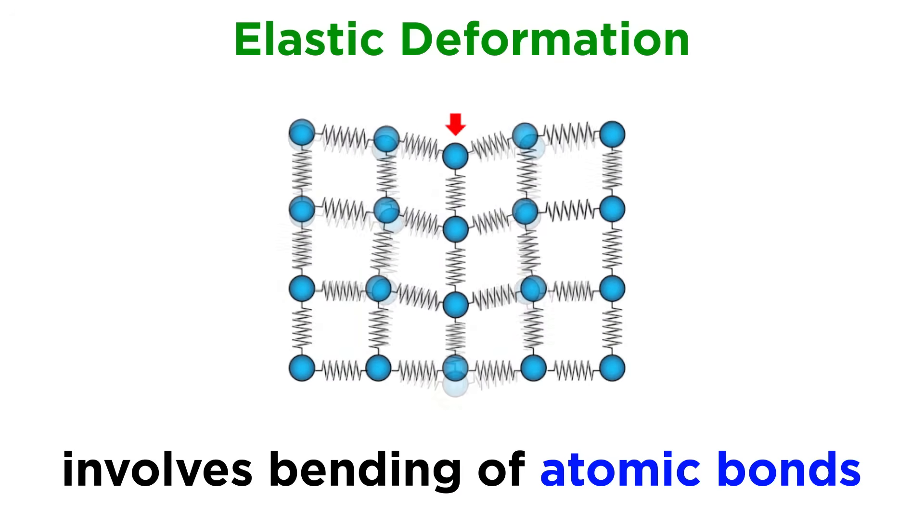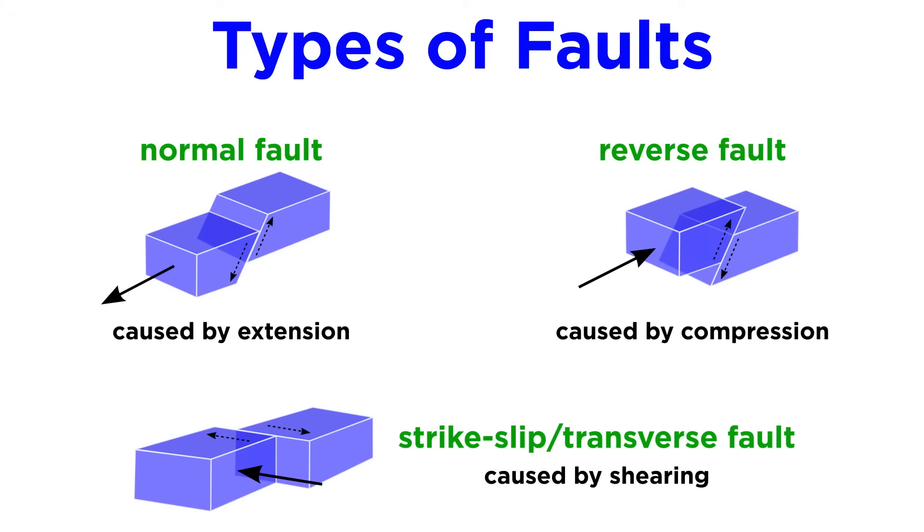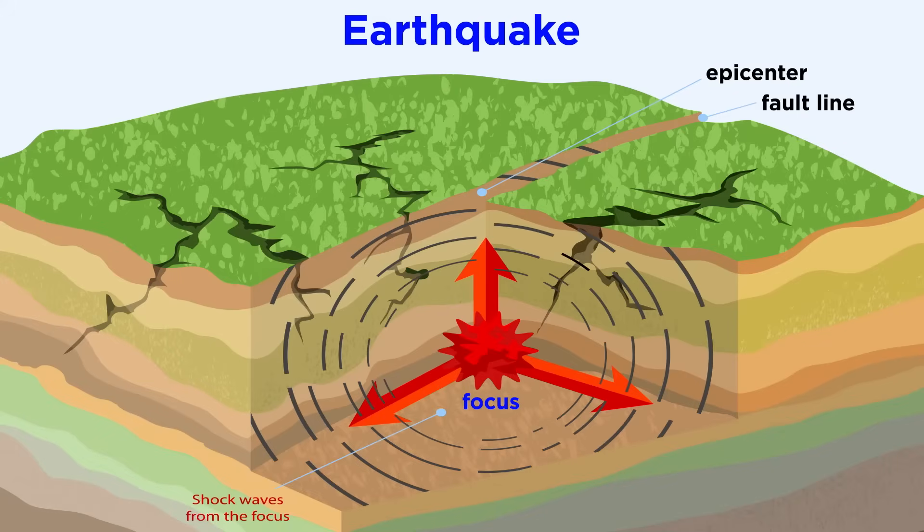In an earlier tutorial on geologic structures, we discussed how rocks can undergo elastic deformation. When Earth's tectonic plates move past each other, they build up stress along their boundaries, which are massive faults. Over time, the stress gradually increases until the crust can hold on no longer. The crust then ruptures and slides along the fault, releasing all the built-up stress in a burst of energy. The precise location within the crust that this burst occurs is called the focus. If you were to draw a straight line from the focus to the closest point on Earth's surface, you'd find the epicenter of the earthquake.